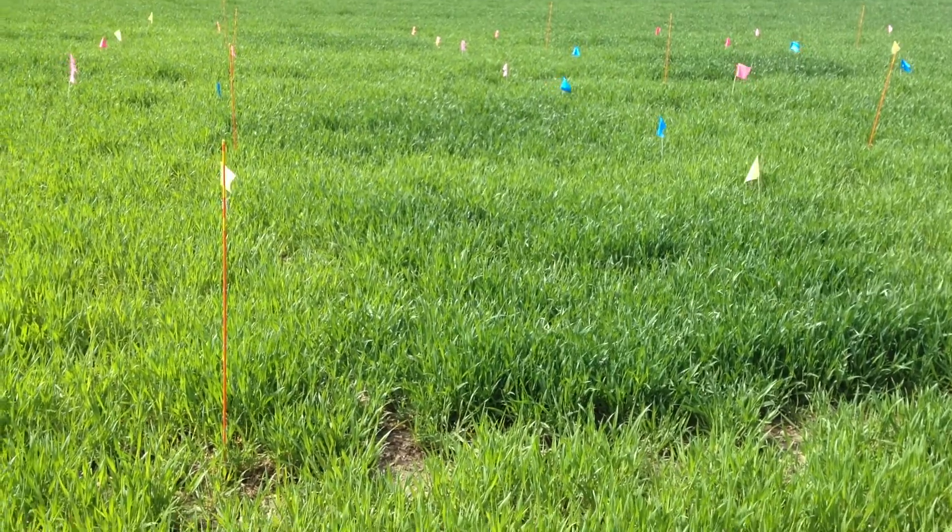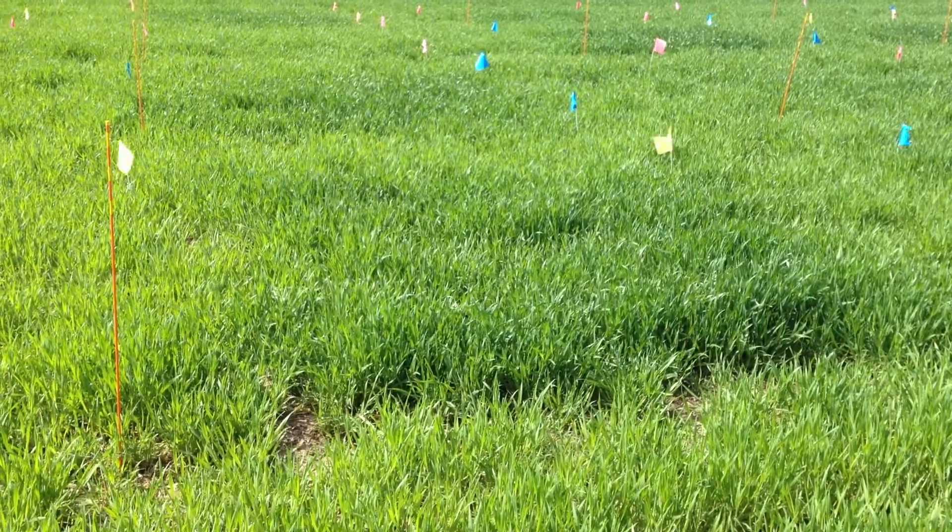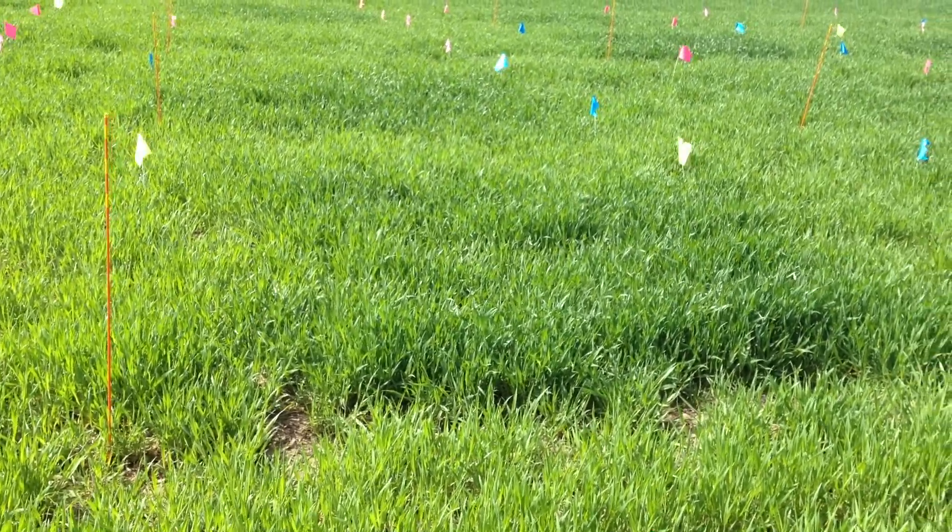60 pounds per acre of nitrogen went down in this yellow square. Still a pretty sizable plot, maybe not quite as green as the 120.